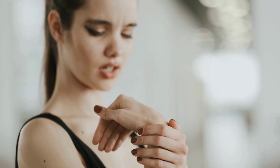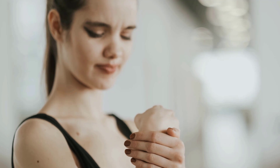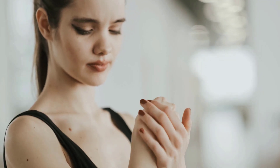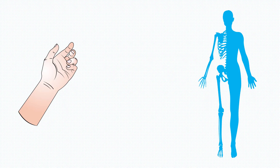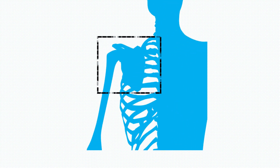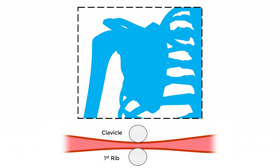Thoracic outlet syndrome symptoms are diverse due to the compression of nerves, arteries and veins. This is the space located between your collarbone and the first rib. Some symptoms of thoracic outlet syndrome include pain, tingling and weakness in the upper limbs. At the same time, the compression of blood vessels leads to coldness, discoloration and swelling of the arms and hands. In this video, we will cover thoracic outlet syndrome symptoms to help you identify this condition early on and take appropriate measures.